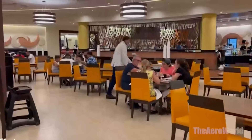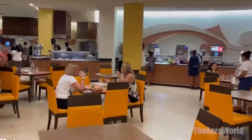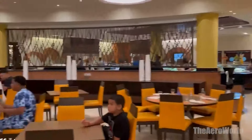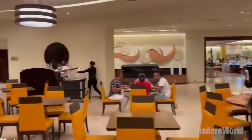Bars and lounges. No evening at Barcelo Bavaro Palace is complete without a visit to one of its chic bars or lounges. Whether you're in the mood for a tropical cocktail or a fine wine, the resort's expert bartenders are ready to serve up your drink of choice in stunning settings. It's the perfect way to unwind after a day of sun and excitement.